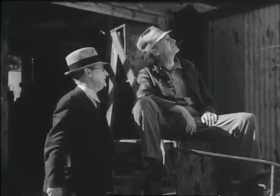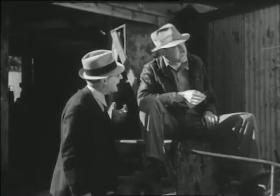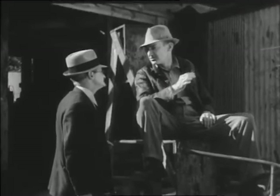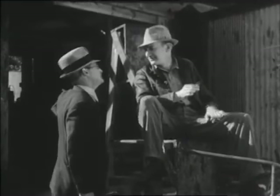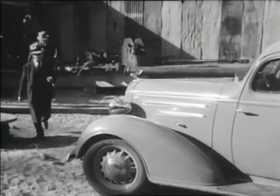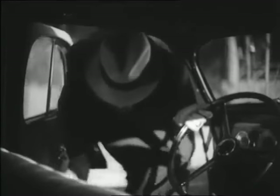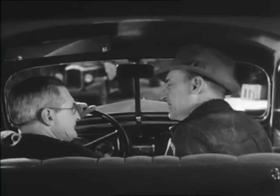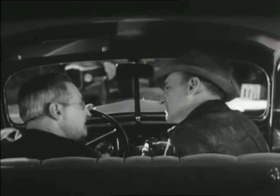Oh, mister! I can't see. I couldn't hear anything over that racket. What'd you say? I said I'd just driven a couple of thousand miles. Can I get my oil changed here?